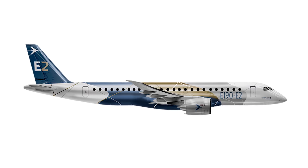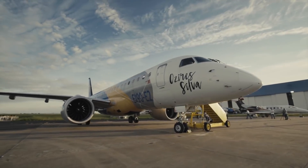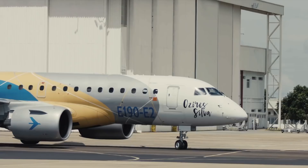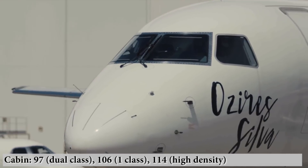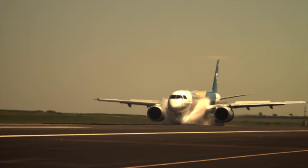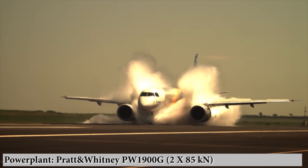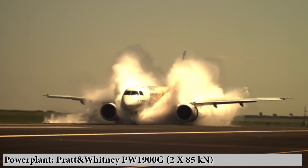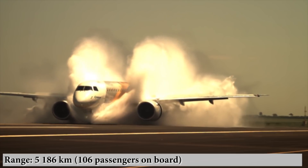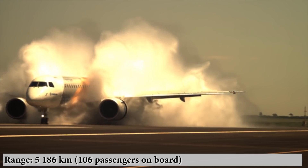E-190 E-2: the basic modification, which gets to fly first. The length of the aircraft is 36.2 meters, and the cabin accommodates 97 passengers in a two-class configuration and 106 in a single class. The aircraft is equipped with PW-1900G engines with thrust of up to 85 kN each, and is capable of flying a distance of up to 5,186 kilometers — the maximum range in the family.